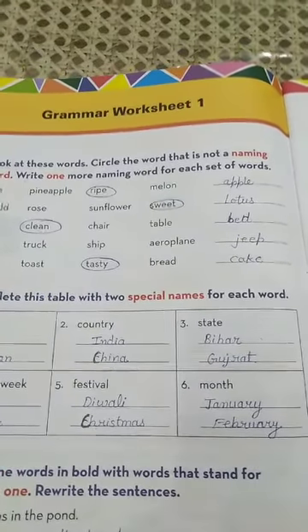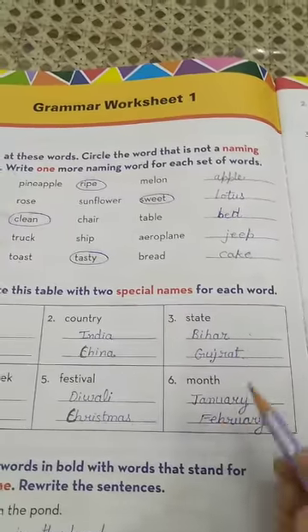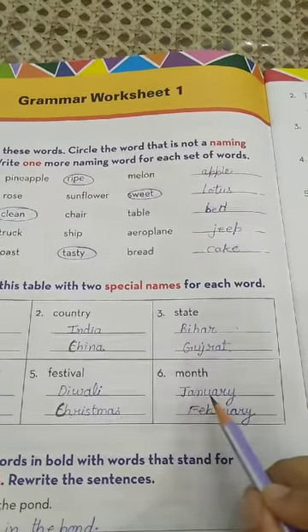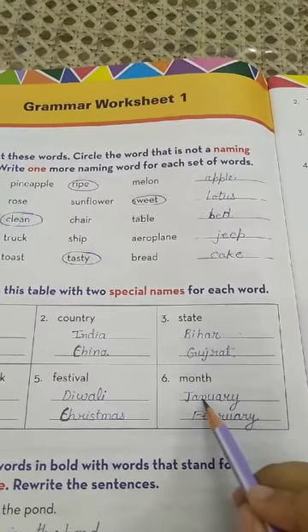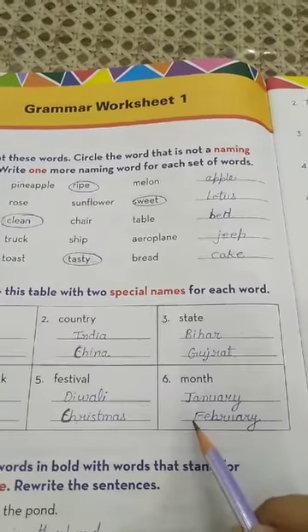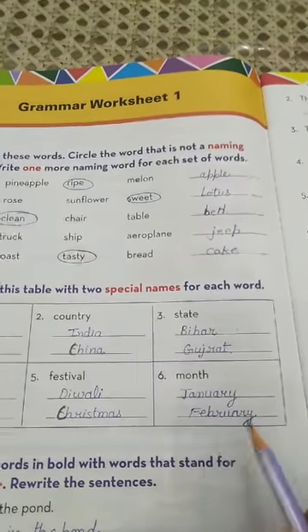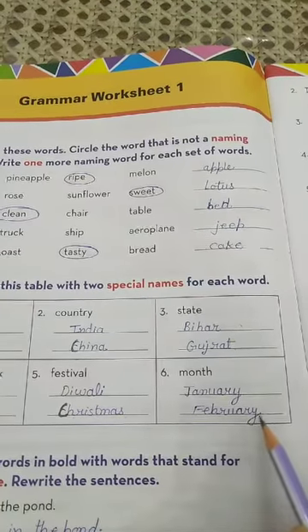The last one, number 6, is month. We have to write two special names for the months. Number 1 is January (J-A-N-U-A-R-Y) and number 2 is February (F-E-B-R-U-A-R-Y).